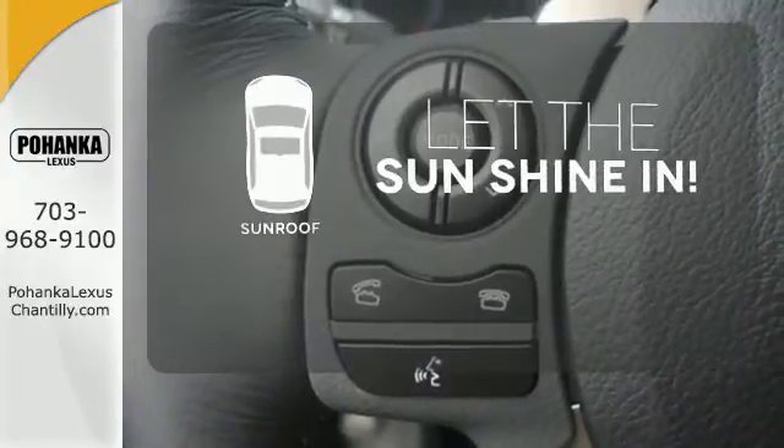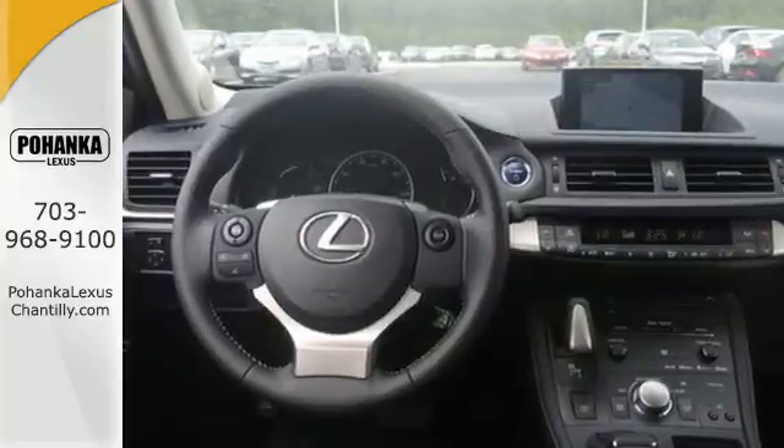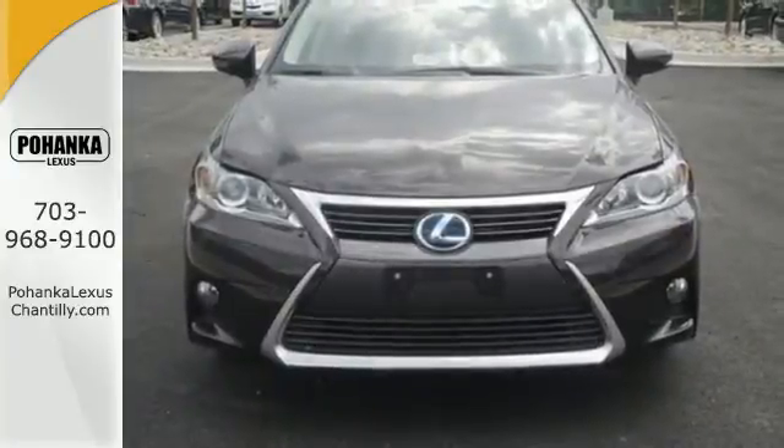Let the sunshine and fresh air in with the sunroof. Make a statement no matter where the road takes you. Test drive this CT200H now.